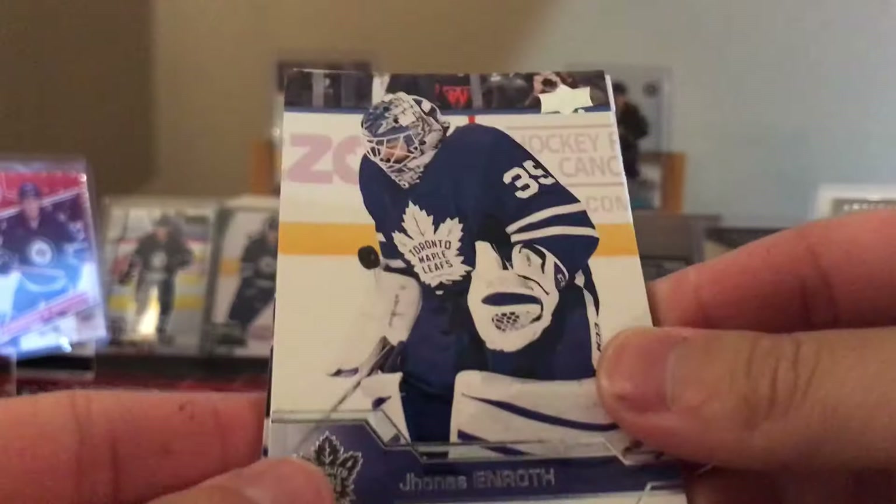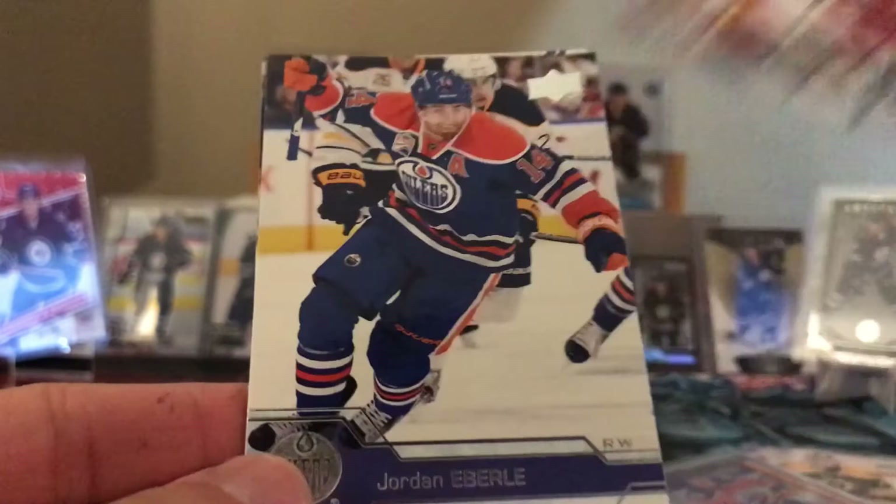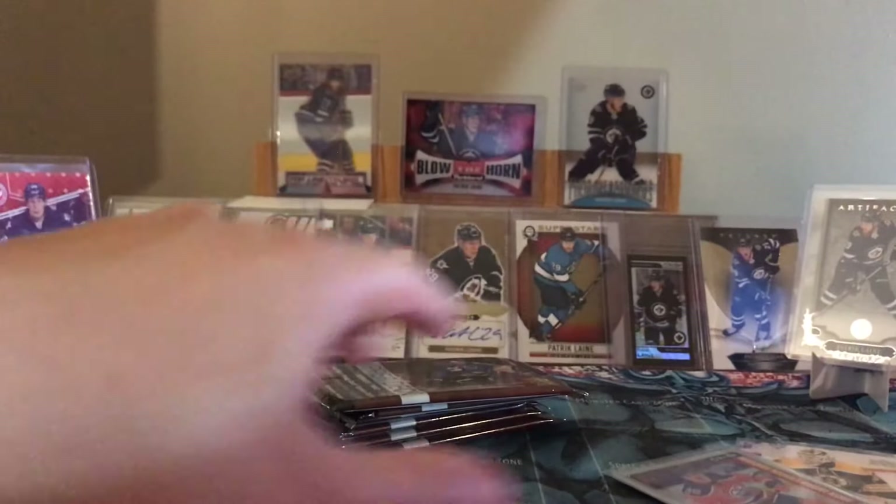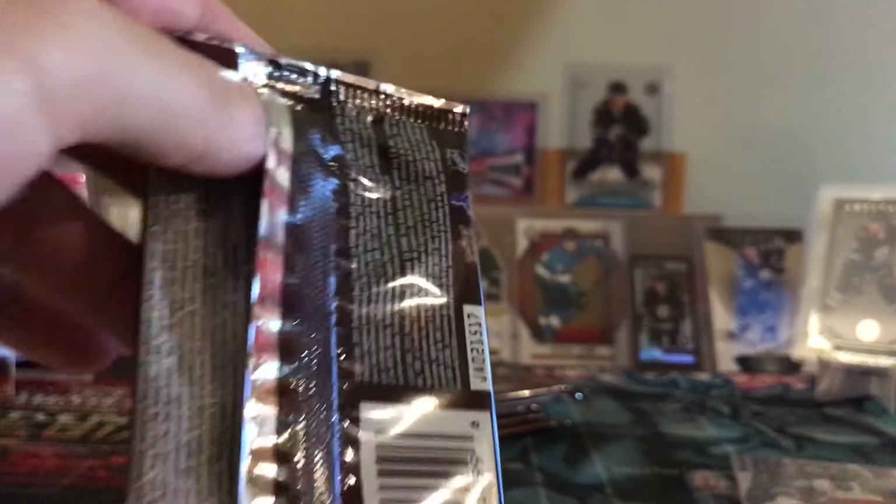Next up - Jonas Anneroth, Brian Elliott, Jordan Eberle, David Backus, and Scott Lawton - base again. Do you average like only two inserts so far? Do you average like six base packs in these usually?